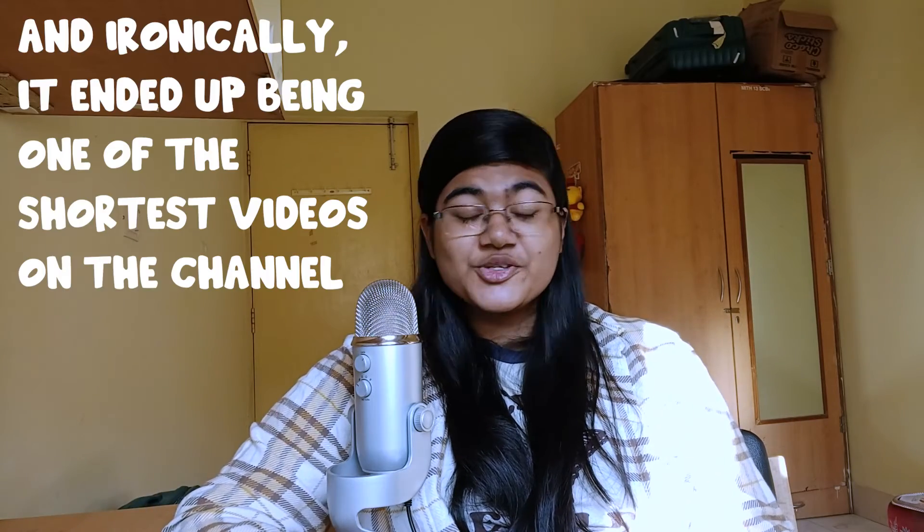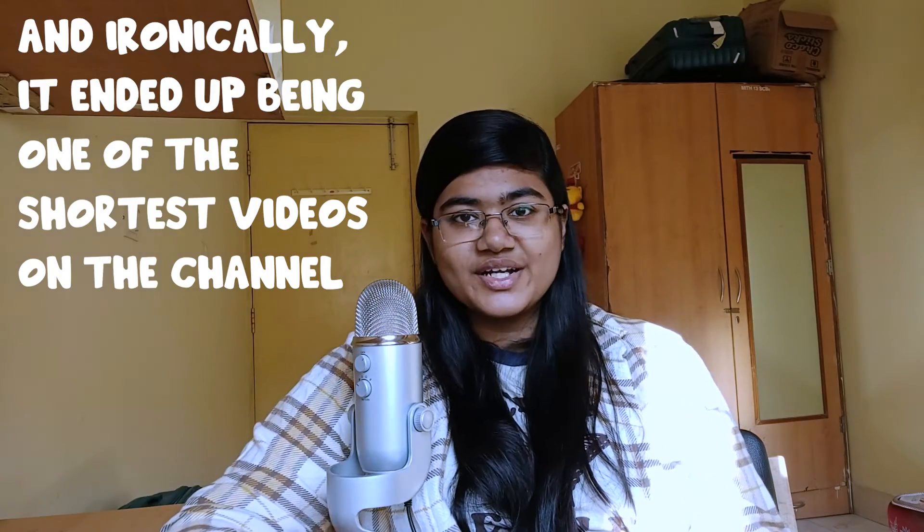That is it for today. This was a really requested video, so I had to interview several different candidates for it. Ask away all the questions that you might have. As always, like, share, subscribe, and I'll see you in the next one.